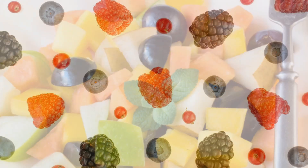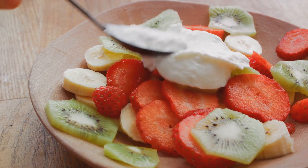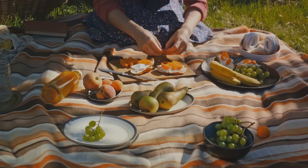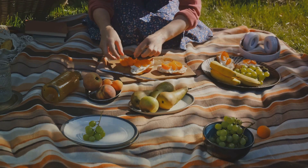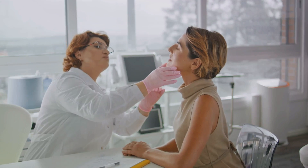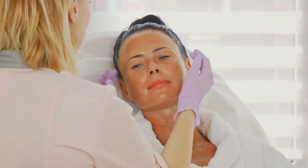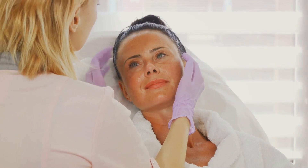Remember, while this salad is a nutritious addition to a balanced diet, it is not a cure-all. Maintaining a well-rounded and nutrient-rich diet along with proper skin care and sun protection is essential for promoting overall skin health. If you have specific concerns about hyperpigmentation, it's advisable to consult with a dermatologist for personalized advice.